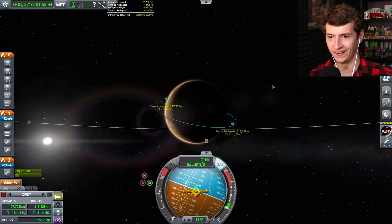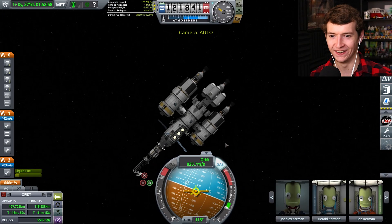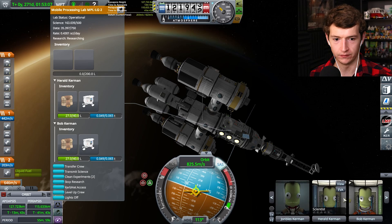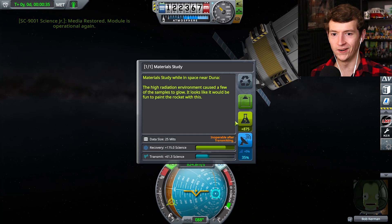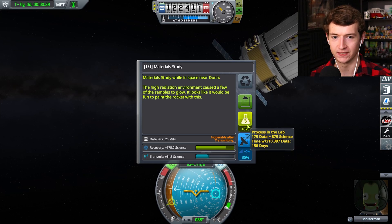And there it is — we're orbiting! We orbited Duna. I'm going to get a scientist out for EVA. Conduct experiment: 175 science, and 800 when processed in the lab.